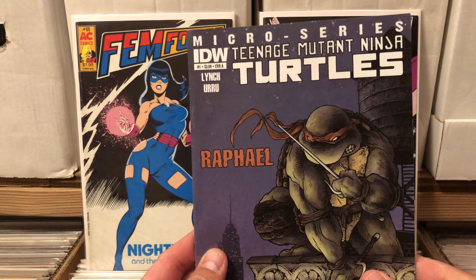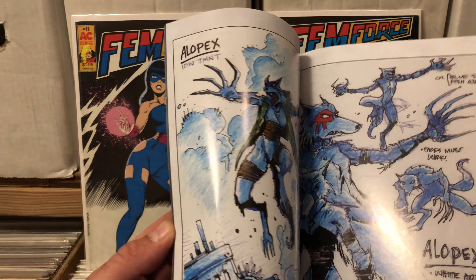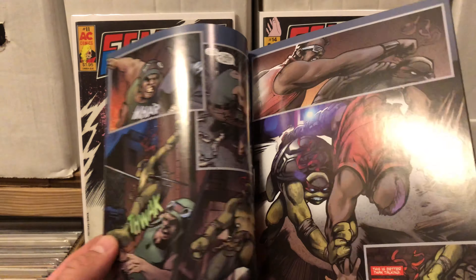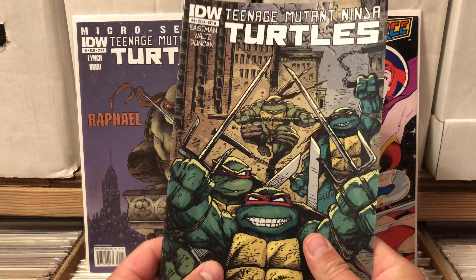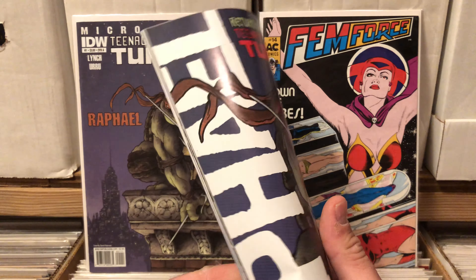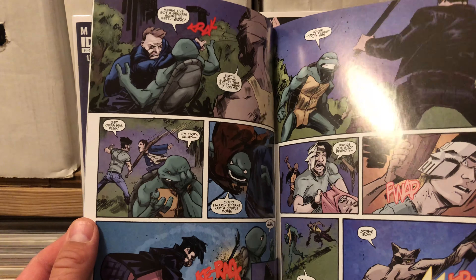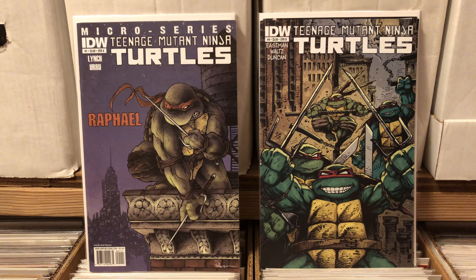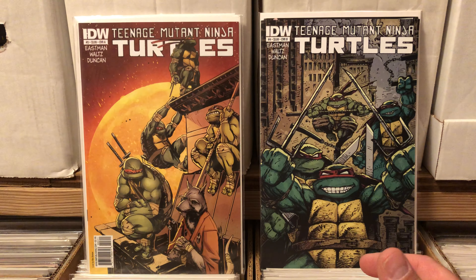First off, we have some IDW Ninja Turtles micro series — looks like Raphael. I'm not super familiar with any of the IDW stuff; I've never really read much of it, never been that interested. But I got a few issues of it with this big set. I do love the art on this front cover. The IDW stuff is new to me — I'm not familiar with the whole publishing company in general, but I'm pretty excited about that.